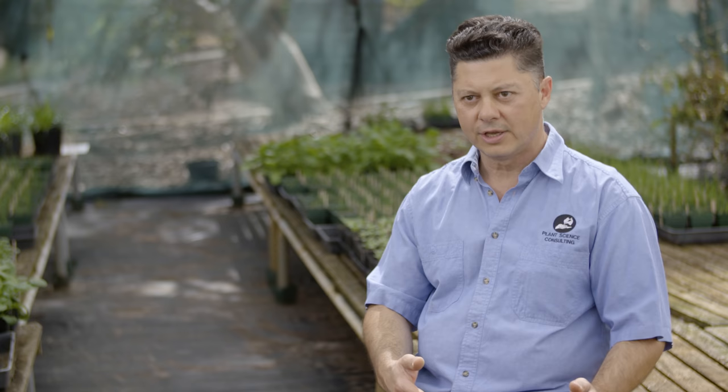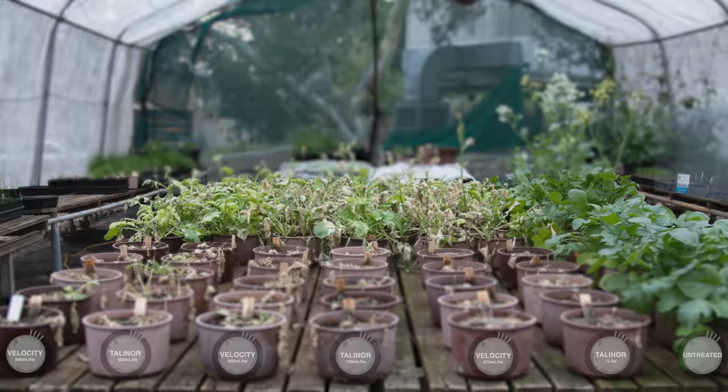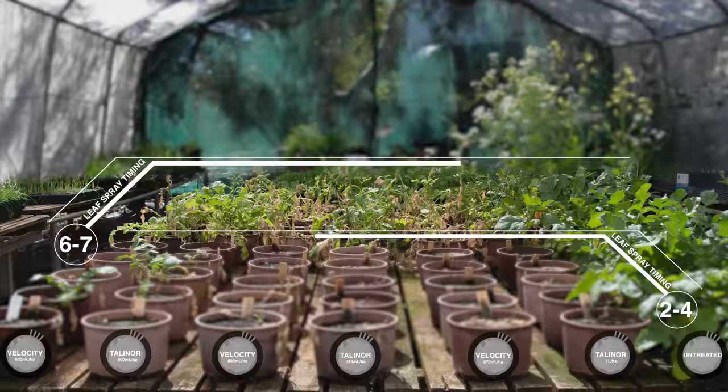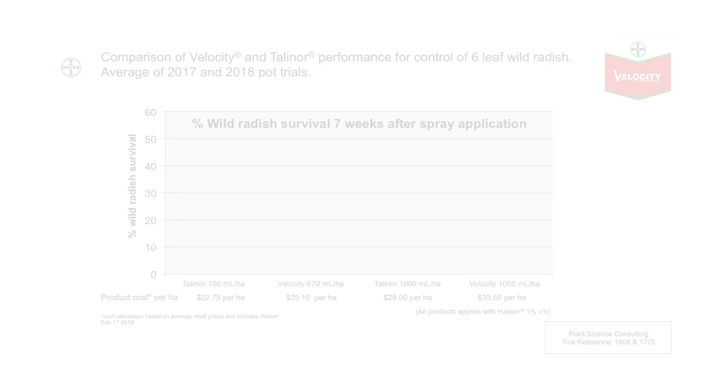The Velocity trial has shown that at the four leaf stage all products performed equally — they were very effective in controlling young wild radish. However, at the six to seven leaf stage, which is a much hardier growth stage to control, Velocity showed up as a benchmark product in controlling wild radish very rapidly.